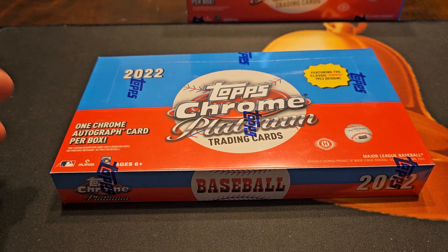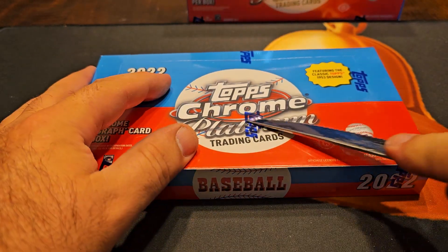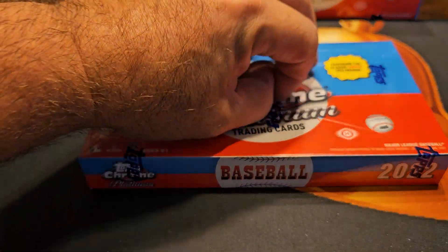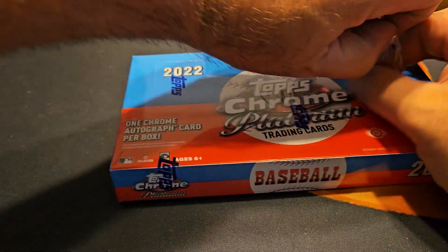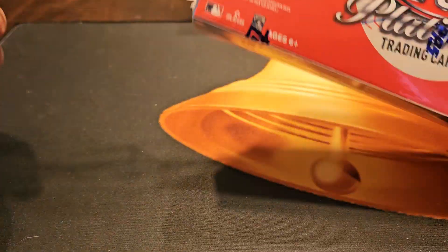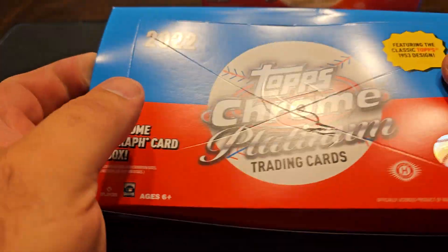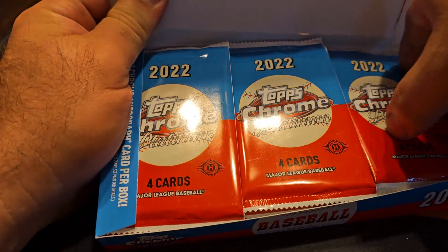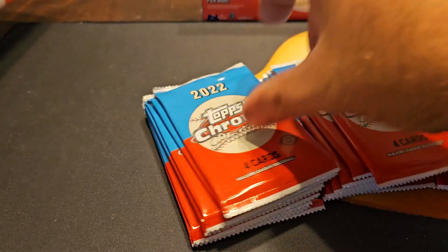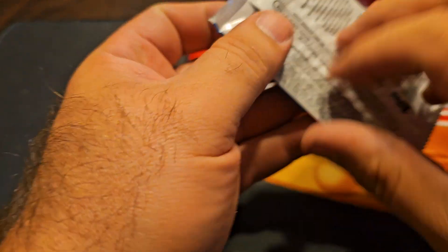Yo YouTube, bringing it back again. Look what we got here — doesn't want to cut with my steak knife. We got Chrome Platinum, this is a hobby box. Been doing some blasters and they've been straight fire. Hobby guy finally got his in and he's selling them for just $95, so that's a freaking steal. Here we go, bring on the hits.